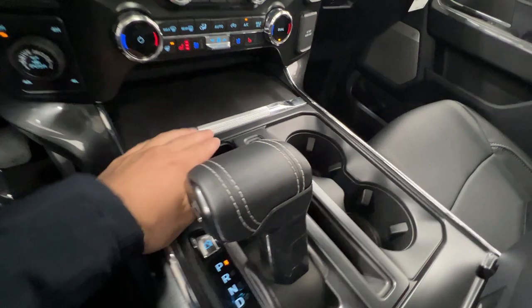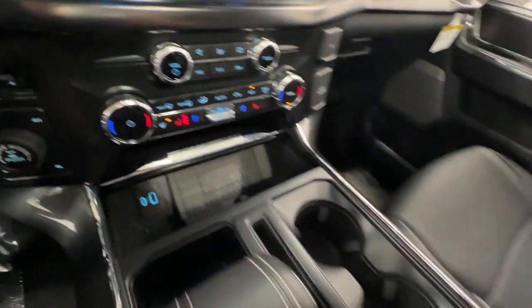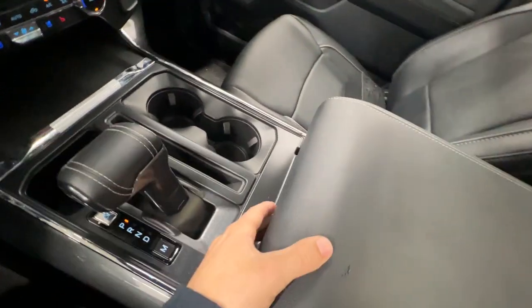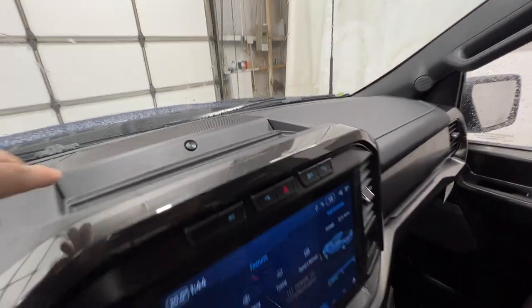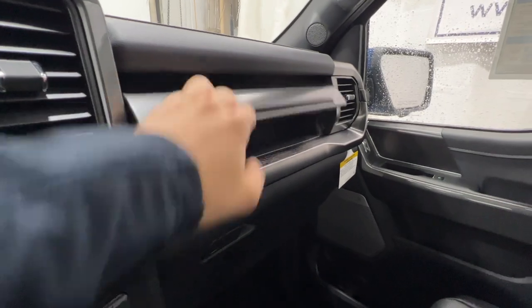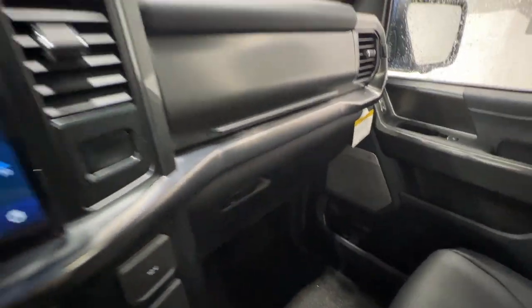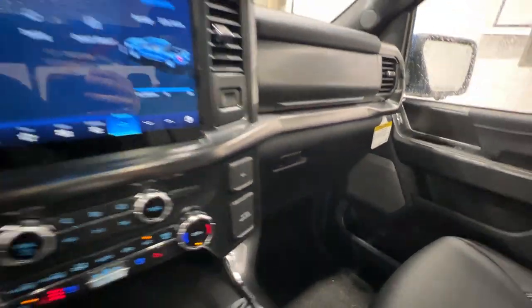We have the 10-speed automatic transmission here, along with a wireless charger and various USB inputs. You get a large center console with a divider and lots of storage. Up top we have controls for the panoramic sunroof, which is optional on Lariat, and a Bang & Olufsen center channel speaker. There's also a dual glove box, a 120-volt outlet, and a 12-volt outlet.